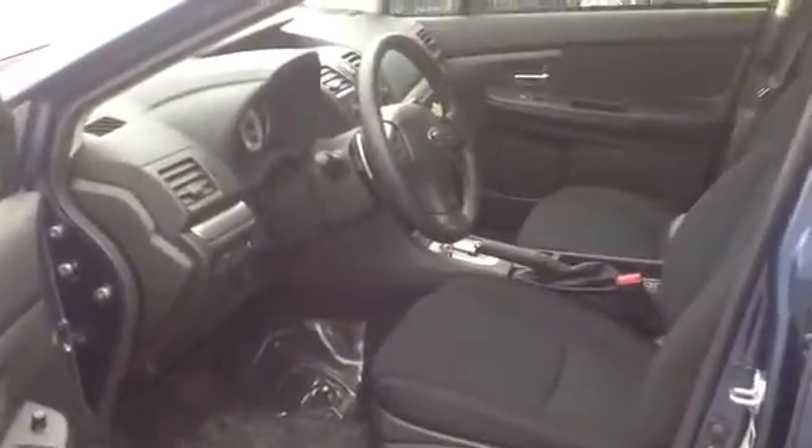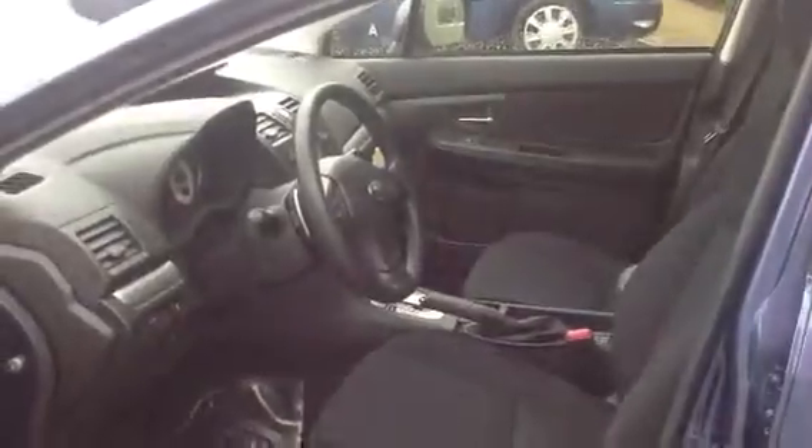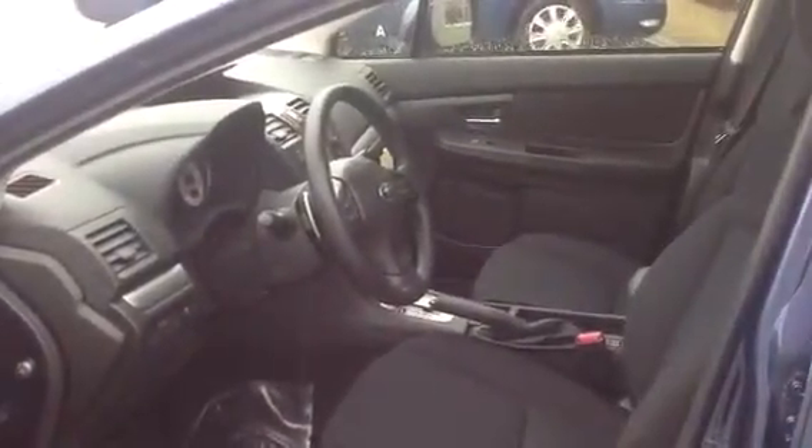Inside, nice dark interior. You've got all of your important stuff right on the steering wheel — cruise control, windshield wipers, all that stuff right there. The windows and everything else are right in the door.